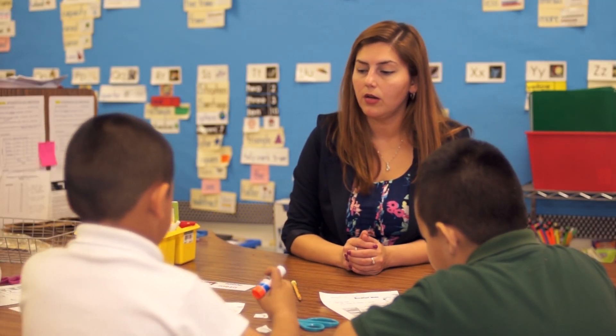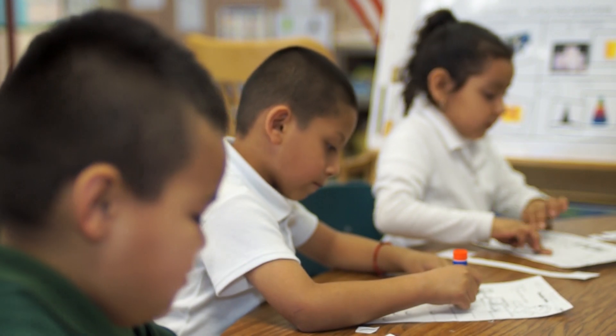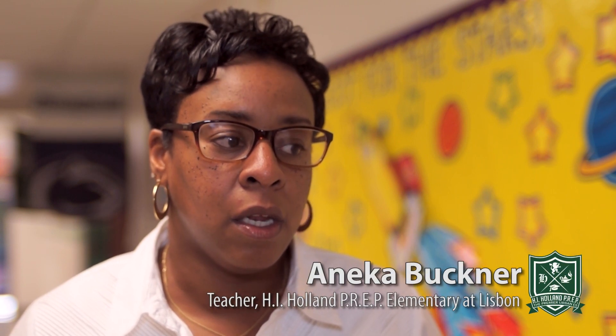Our goal is to close the achievement gap, so we stay focused on the data because the data allows us to know where our students are and what we need to do in order to get them to where they need to be. Everyone is on the same page — we're all here for the students and whatever they need, we all come to rescue. All the teachers at Holland are my favorite because they do the best job ever.